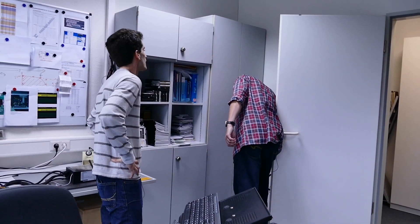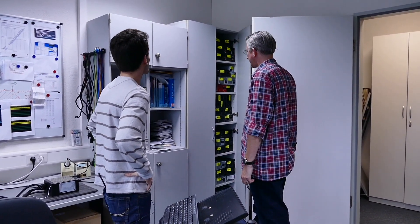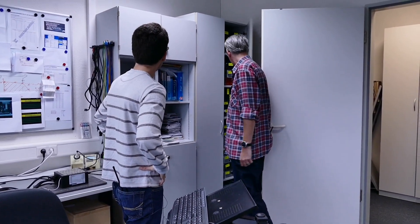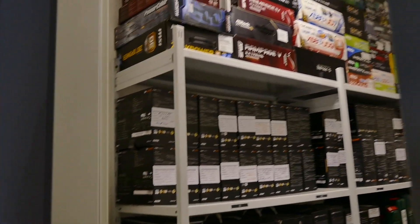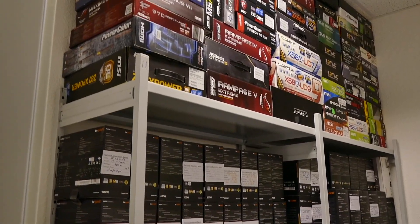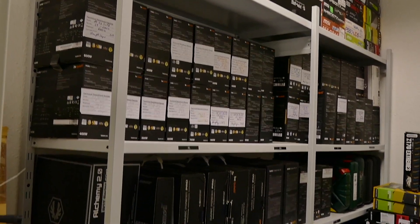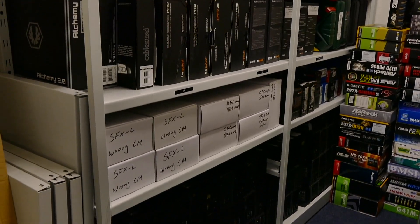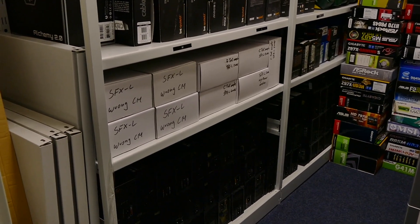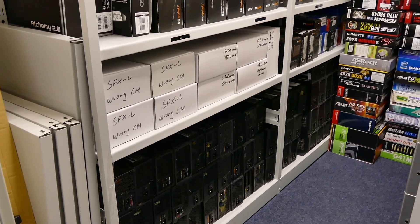Christian has a small museum — a cabinet full of old Be Quiet power supplies — and an entire additional room with units stacked floor to ceiling. He keeps every series and every model on hand so that if an end user has a question or issue, he can immediately pull out the right unit without going to the warehouse.